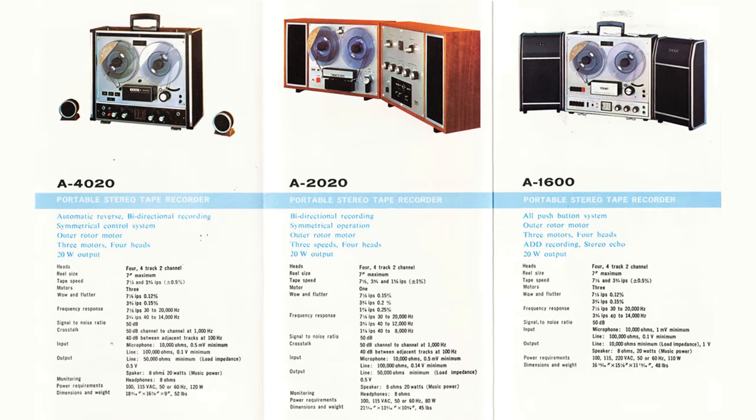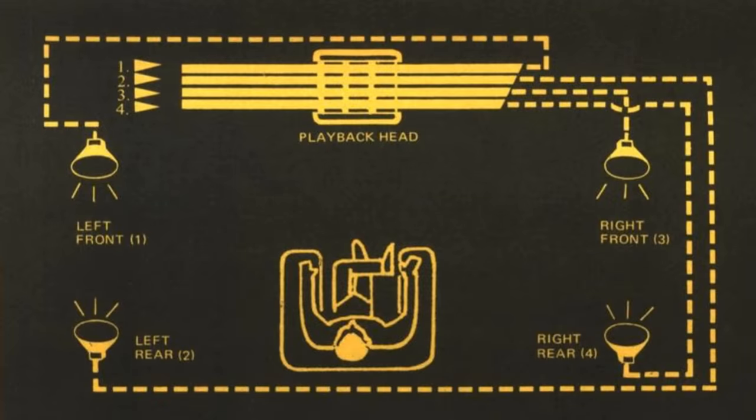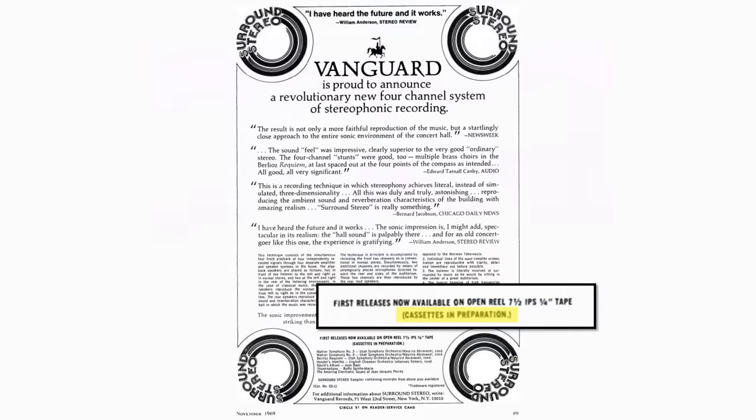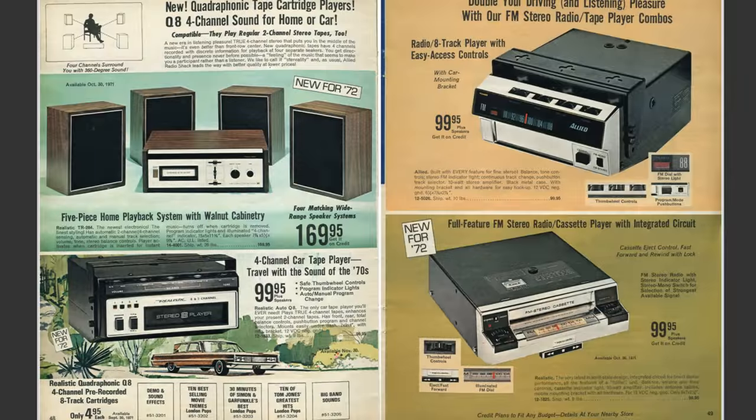Some of the first quadrophonic home recordings appeared on reel-to-reel machines in 1969. These machines were relatively easy to convert to support four channels, as many used two channels for stereo going one direction on the tape and two on the other side when the reel was turned around, like on a cassette. A four-channel head could be wired up to take all four channels in at once and route them to two amplifiers to power four speakers. At the start it was known as surround stereo, but that would be renamed as Q4 Quadrophonic Sound. Companies like Vanguard Records produced these recordings and promised more to come on 8-track and cassette. Cassette never materialised, but 8-track Quad 8 or Q8 Quadrophonic systems appeared a year later in 1970.